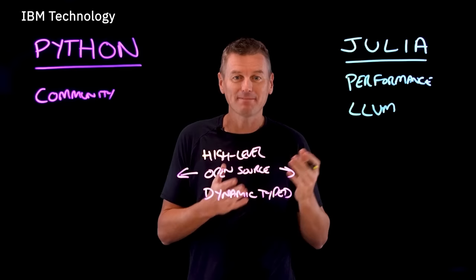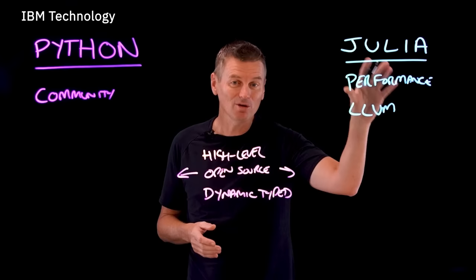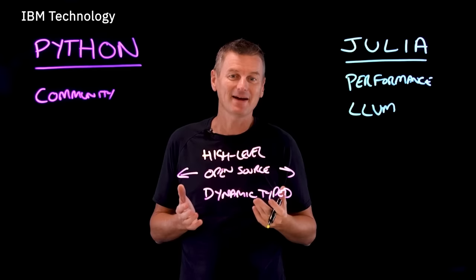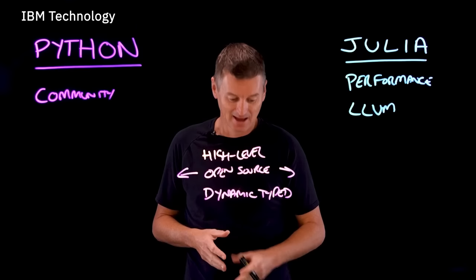When benchmarked against other languages in a series of tests performing common code patterns like sorting, parsing integers, matrix multiplication, and statistics, the Julia compiled code consistently ran faster than Python. One of Julia's main stated goals from the very beginning was to be competing with compiled C, which has long been seen as the benchmark for highly performant optimized code.